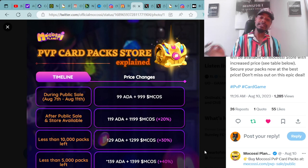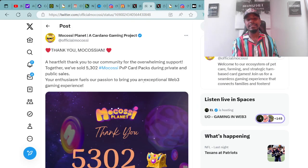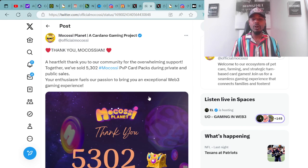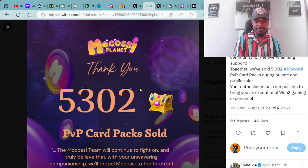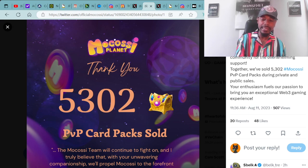If you missed out on the 99 ADA chance, in my opinion go ahead and jump on the 119 ADA before those packs are minted out and the price moves up. From the Mokasi tweet: 'A heartfelt thank you to the community for the overwhelming support. Together we've sold 5,302 Mokasi PVP card packs during private and public sales. Your enthusiasm fuels our passion to bring you an exceptional Web3 gaming experience.' The Mokasi team will continue to fight on — major salute Anthony Mokasi.